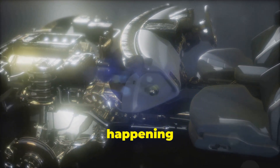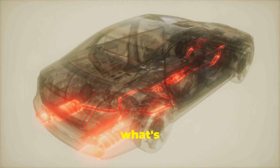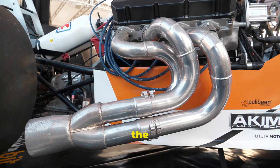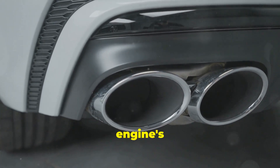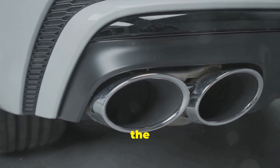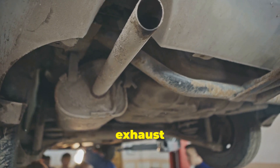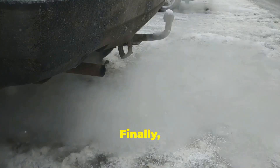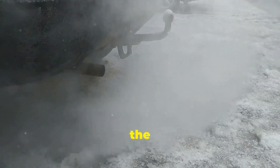Remember those explosions happening in the engine? The exhaust system takes care of what's left over after the burning process. It starts with the exhaust manifold, which collects the exhaust gases from the engine's cylinders. Then the gases travel through pipes, including the catalytic converter. The catalytic converter helps to reduce harmful pollutants in the exhaust gases, making them safer for the environment. Finally, the cleaned-up exhaust gases are released from the tailpipe at the back of the car.